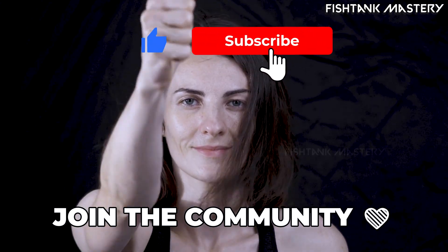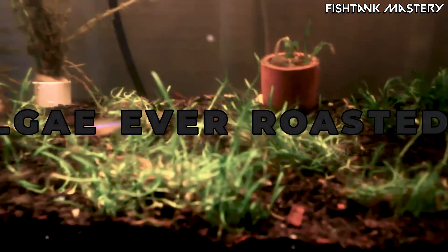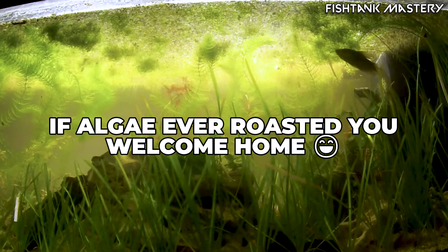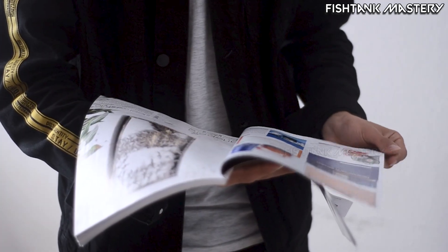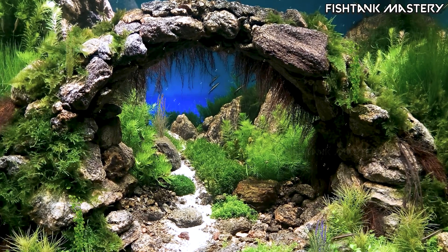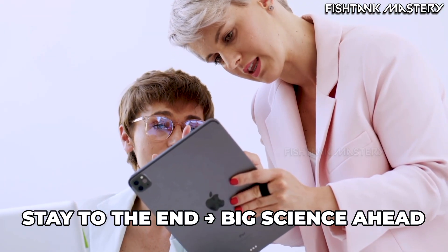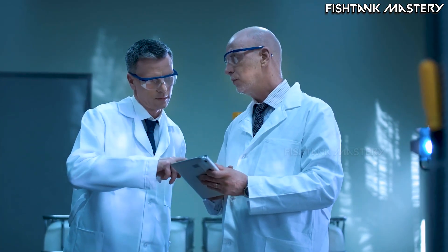Before we dive in, hit that subscribe button. Seriously, if algae has ever humbled you, embarrassed you, or made you question every decision in your life, you're in the right place. We learn, we fix, we laugh, and somehow our tanks end up better than before. And don't skip out early, because at the end of this video we're breaking down three huge algae myths and two scientific truths that will completely change how you think about algae, biofilm, and tank stability.